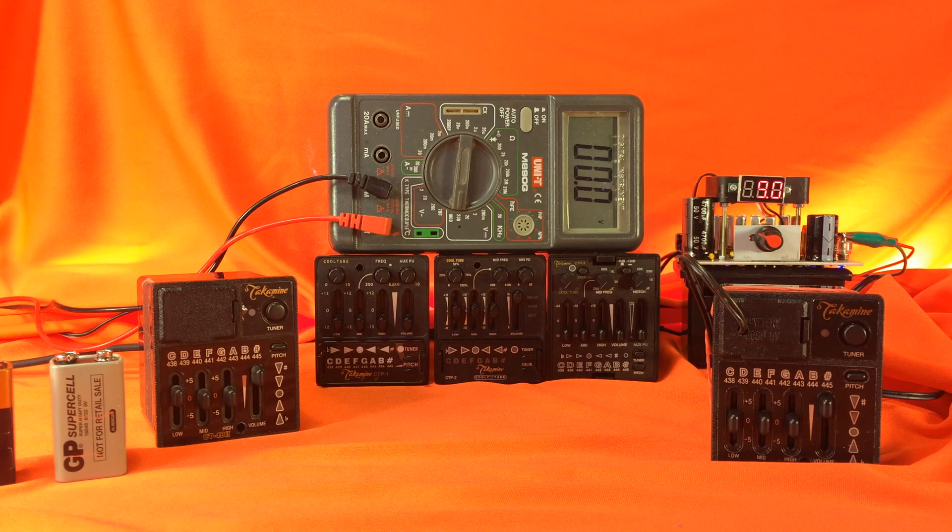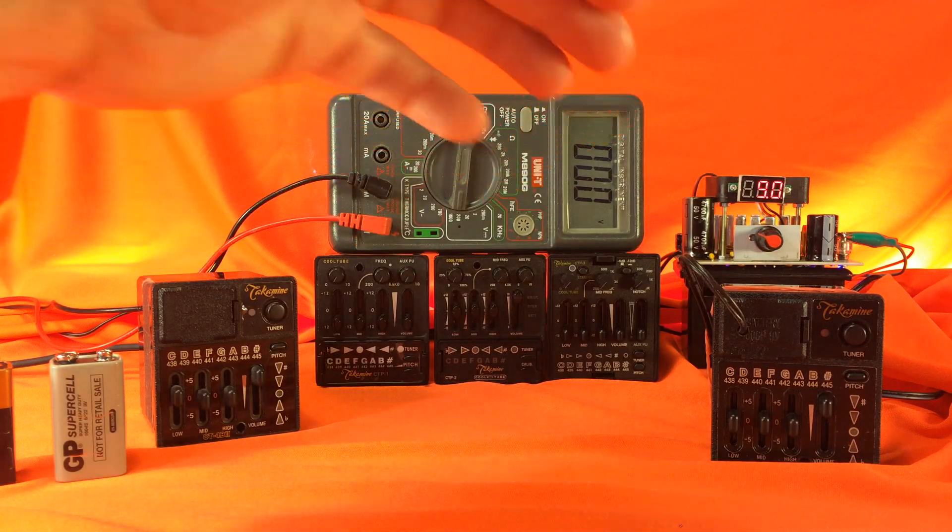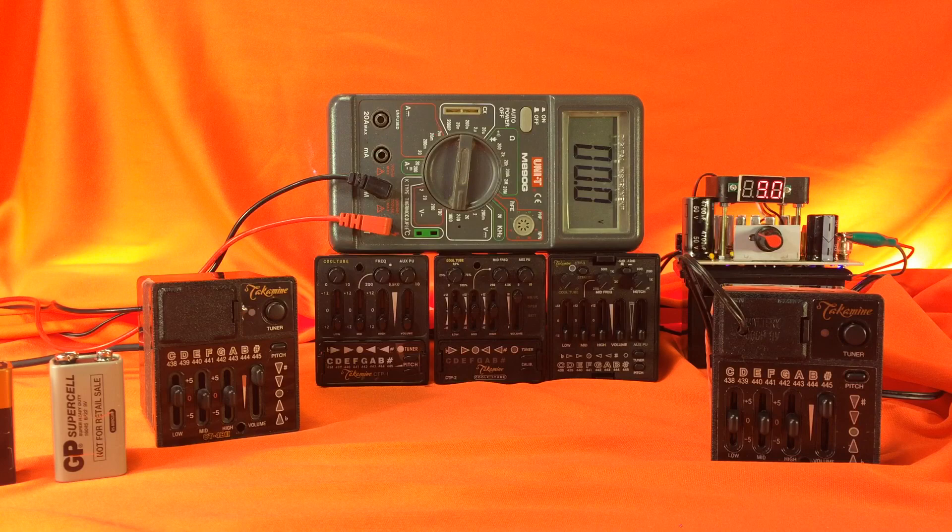Hello everyone, Bill here with Addicted to Tone Incorporated, also known as Mr. Takamini USA. Today I'm going to start off by asking you a question: what do all of these preamps have in common? You might say they're black, you might say they are made by Takamini, you might say they sound great. The answer I'm looking for is they all use batteries.